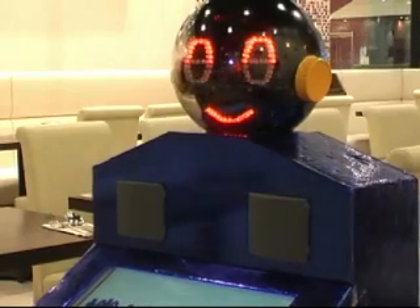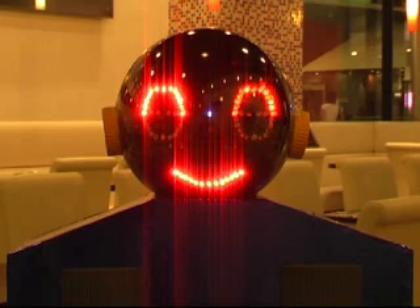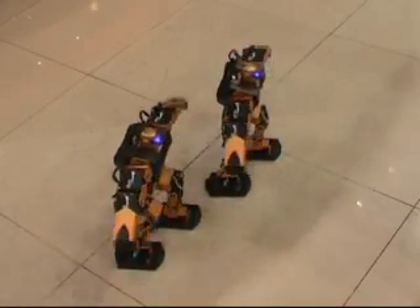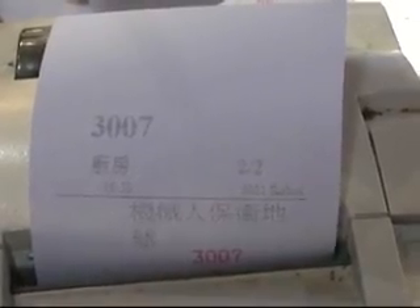The robot will come to the table and the customer can speak to the robot with the computer code already set up on the menu. The customer will read out the computer code and place the order. Once the order is placed with the robot, it will send the order to the ordering system and the kitchen will receive the printout of what the people ordered.